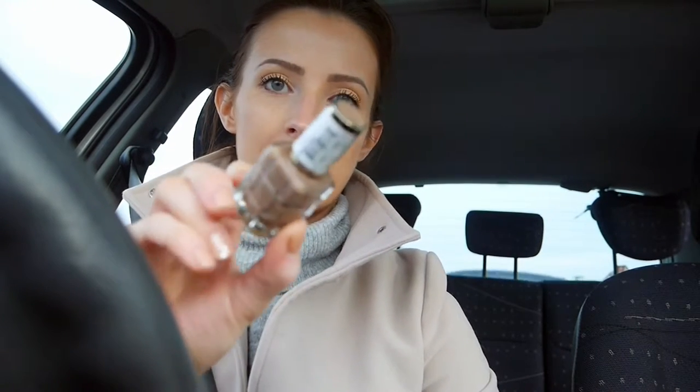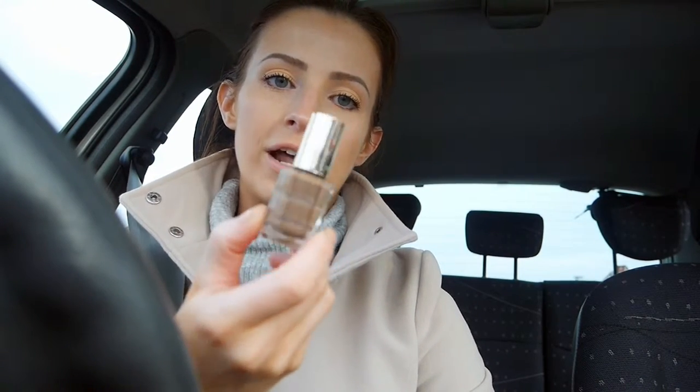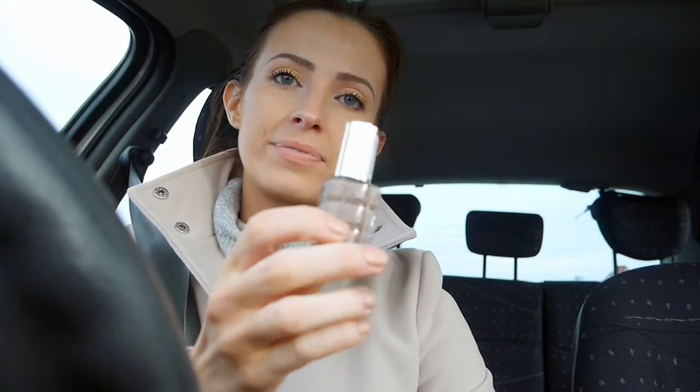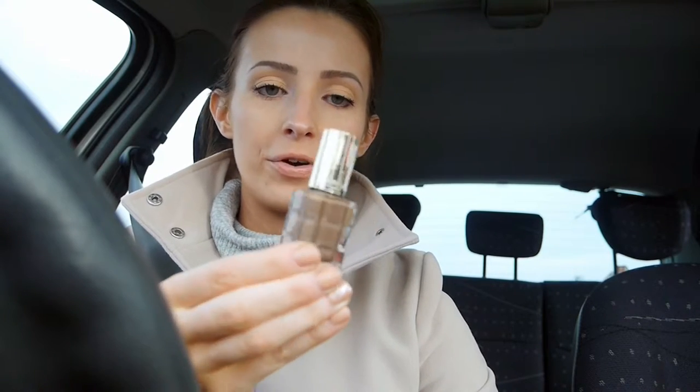And then I also got a nail polish. I love this formula — their Colour Riche ones I think. This is called Mocha Chic. It's similar to what I've got now but a bit darker, so I thought I'd try that.